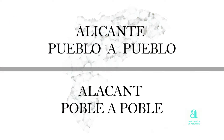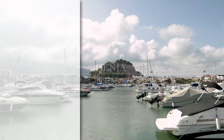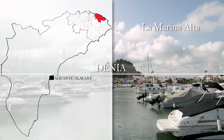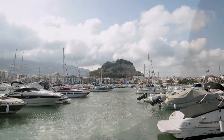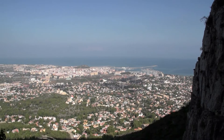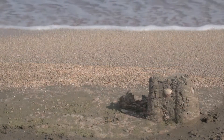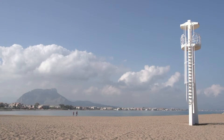Alicante, town by town. Denia. With a 20-kilometer coastline in the municipality, Denia is a paradise for seaside tourism.